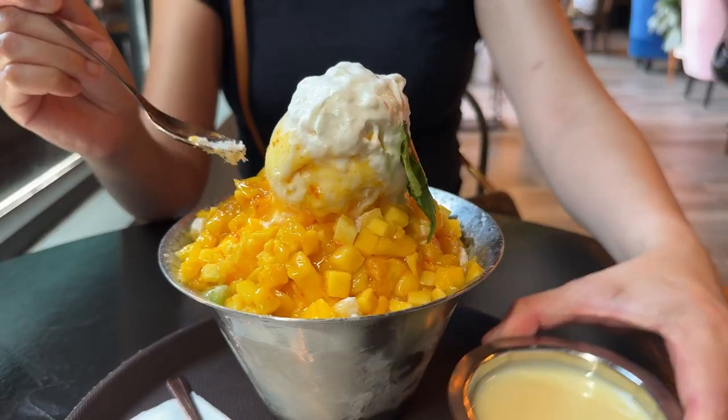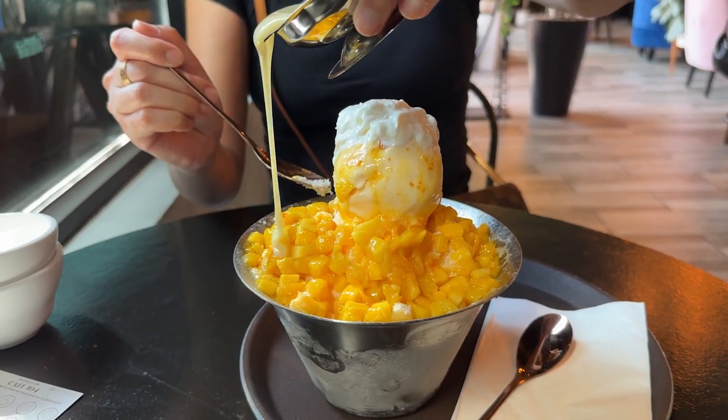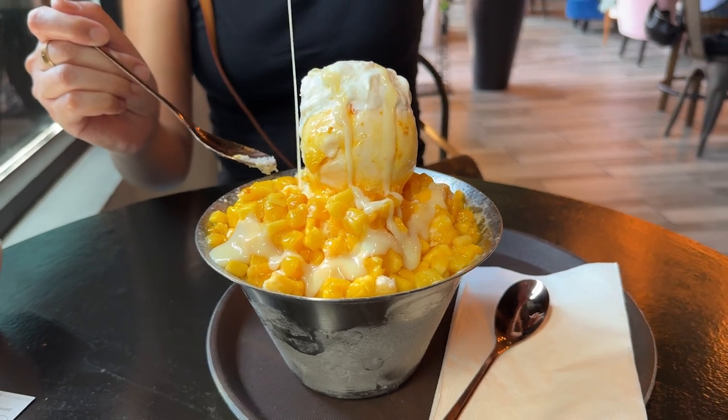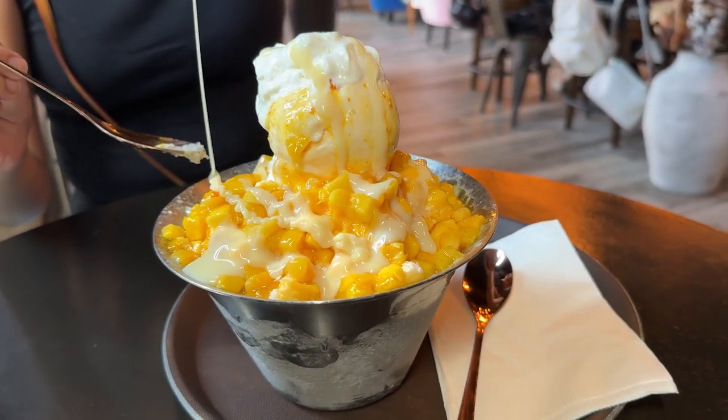This dessert is piled high with mango, ice cream, shaved ice, and they give us all the sweetened condensed milk that we can pour all over.